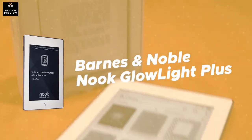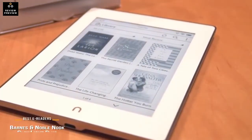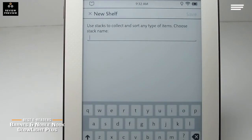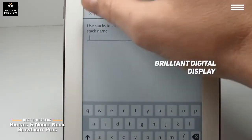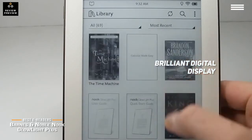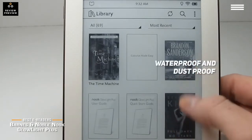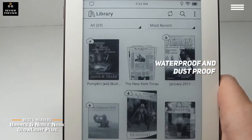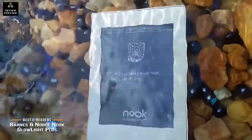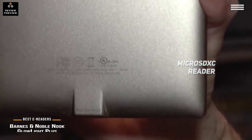Number 5 on our list is the Barnes & Noble Nook Glow Light Plus. It allows you to read all day and night without any issues, giving you the experience of reading a paper book with a brilliant digital display. The screen is very durable and scratch resistant. This e-reader is waterproof and dustproof with a durable aluminum construction. You can use it for weeks before needing to recharge, and the USB 3.0 port ensures quick charging every time. There is also a microSDXC slot for transferring files.